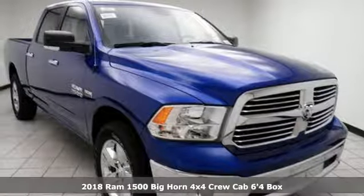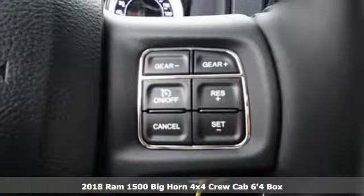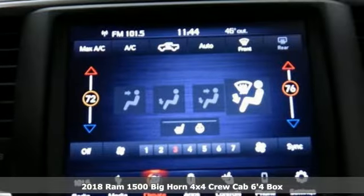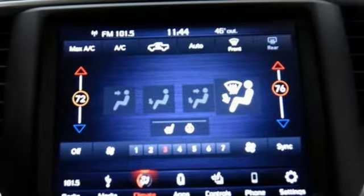It's a 2018 Ram 1500. The evolution of Ram Tough brings you a truck that is durable, intelligent, comfortable, and of course, capable.